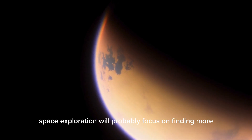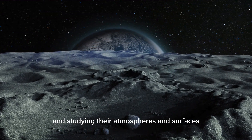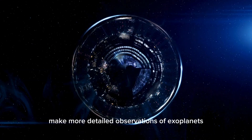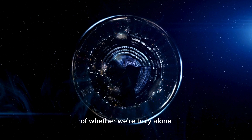In the future, space exploration will probably focus on finding more Earth-like exoplanets and studying their atmospheres and surfaces. New technologies and better space telescopes will help scientists make more detailed observations of exoplanets, bringing us closer to answering the question of whether we're truly alone.